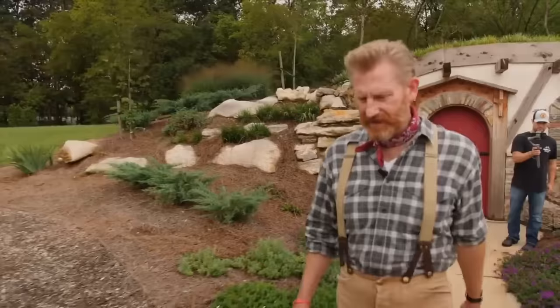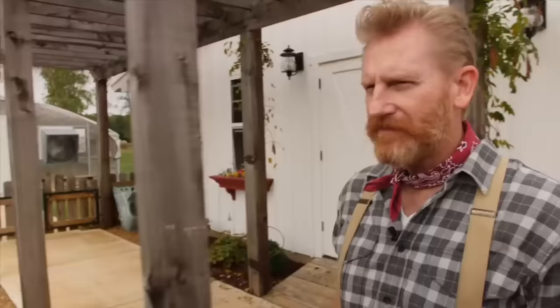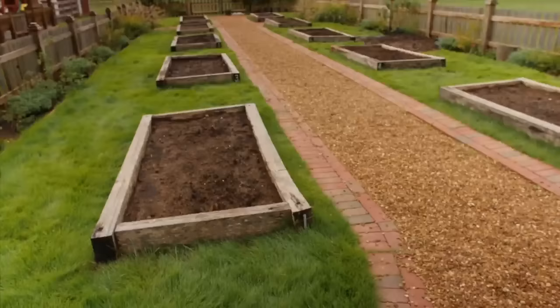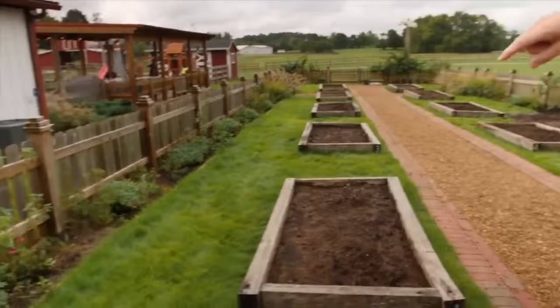Over here we have the kids' garden area — the main garden area. We call it Joey's garden because Joey loved working in the garden so much. We have 10 beds. A couple of different farmers and gardeners come and work with the kids. Just over the last few days they have been preparing all the garden beds to plant for the fall. There are probably two children per bed and they get to be part of deciding what they're going to plant. We also have all kinds of blueberry bushes, blackberries, raspberries, and all kinds of things here too.